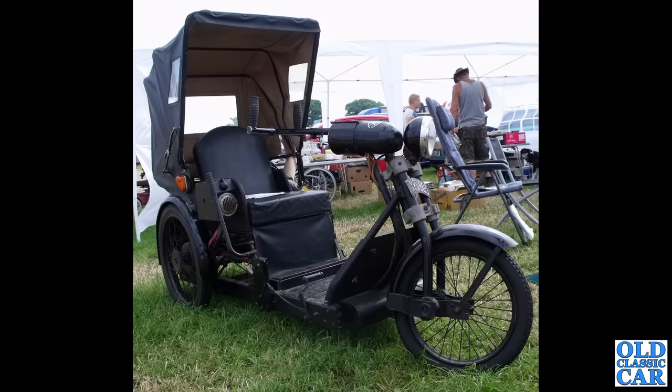An invalid carriage next — XPD805. This is a 1955 Argson Deluxe invalid carriage.